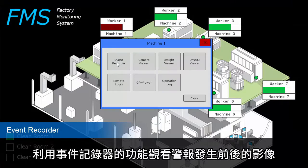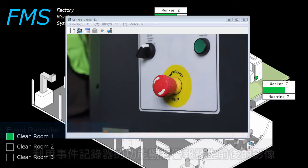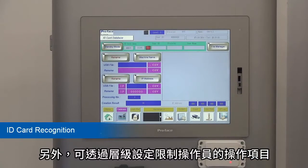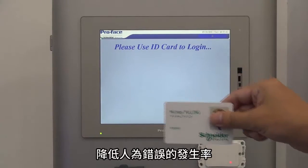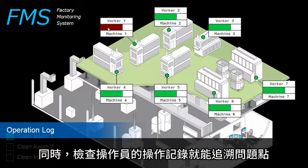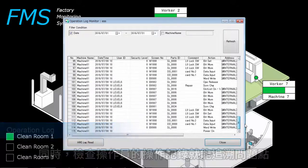Review video images before and after the short-time breakdown with the event recorder feature. Also, operation can be limited to a certain operator using ID recognition, and human errors can be reduced. In addition, it's easy to investigate the cause if you trace the operation logs of the operator.